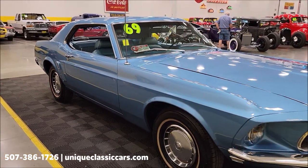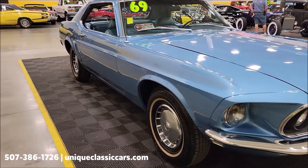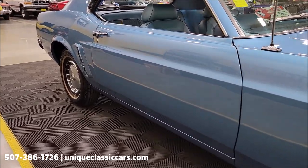If you want to check out the still pictures so you can see it from every angle — including the undersides, interior, and engine bay — still pictures can be seen at uniqueclassiccars.com. Click on the link down below this video in the description and it'll take you right there. Of course you can always call us at 507-386-1726.